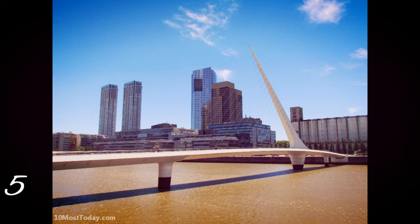Number 5: Puente de la Mujer, Buenos Aires, Argentina. The Puente de la Mujer, or Woman's Bridge, is a beautiful pedestrian bridge that opened in 2001, which according to some locals resembles a woman dancing tango. The bridge is located in the Puerto Madero neighborhood, a waterfront area considered to be one of the city's top attractions. The bridge is a swing bridge where part of it rotates 90 degrees to allow water traffic to pass.